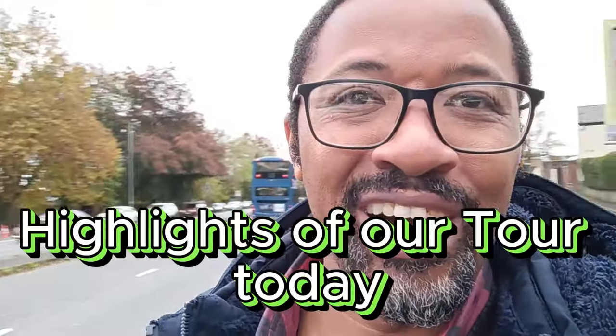Welcome to our enchanting journey through Bury, a charming town nestled just miles away from Manchester. Join us in this captivating walk as we explore the heart of Bury, showcasing a delightful mix of residential areas, educational gems and a tapestry of businesses all within reach.